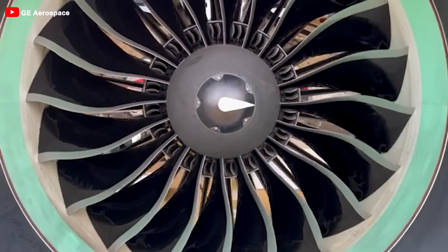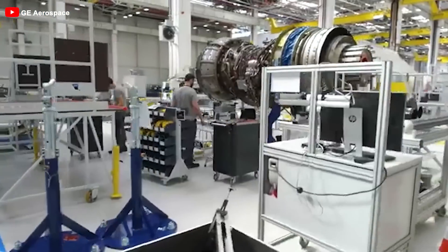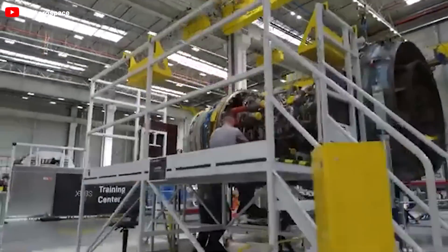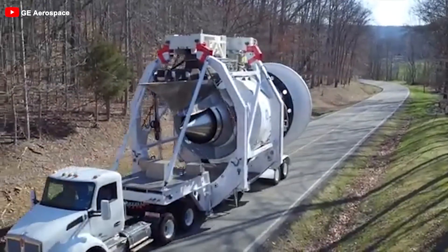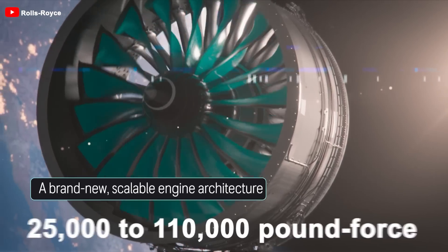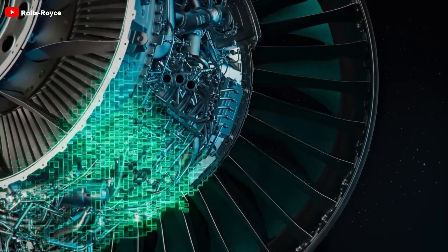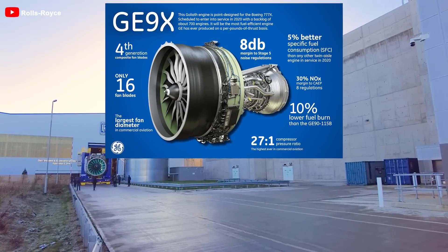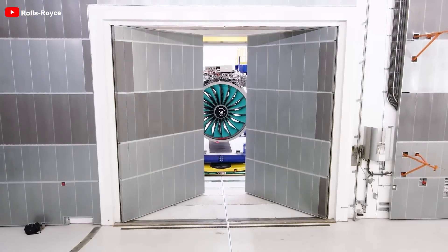In reality, the Ultrafan is not just a single engine — it's a program for developing future engines with similar architectures but varying technical specifications. Currently, research centers are continuing to test different variants, with the recently described engine serving as a cutting-edge technology demonstrator showcasing the project's maximum potential. Rolls-Royce has affirmed that the engine concept is scalable, allowing engines with thrust ranging from 25,000 to 110,000 pound-force. Potential Ultrafan models could eventually replace the latest Trent engines and even compete with the GE9X at the larger end of the market, while smaller versions could expand into the narrow-body aircraft market.